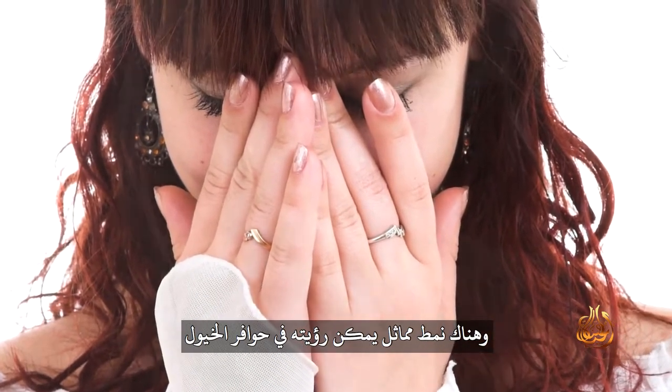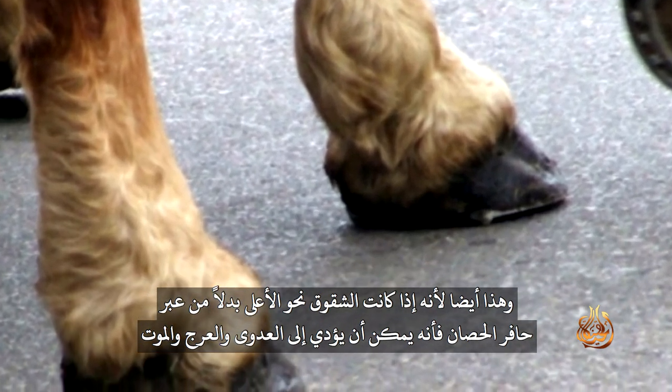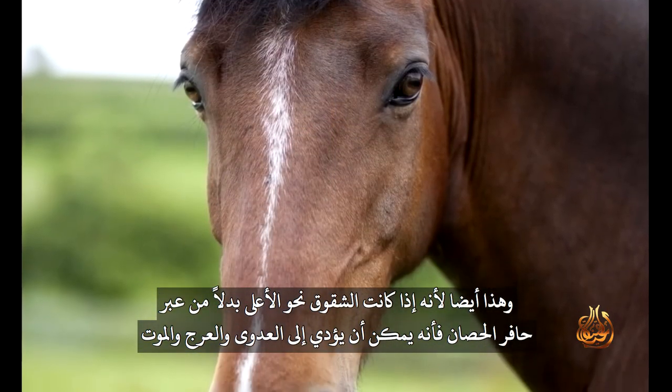A similar pattern is seen in horses' hooves, which is just as well. Because if cracks were to run upwards instead of across in a horse's hoof, it could lead to infection, lameness and death.